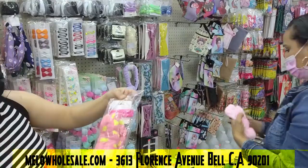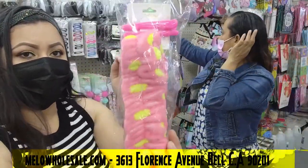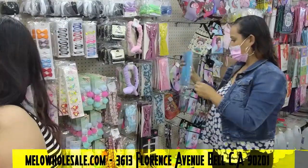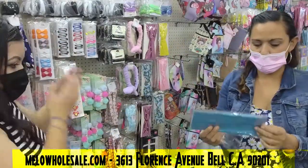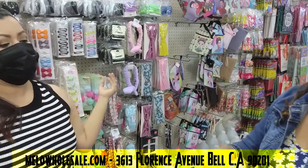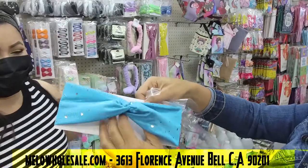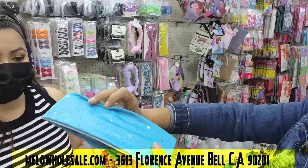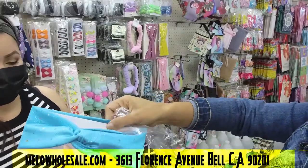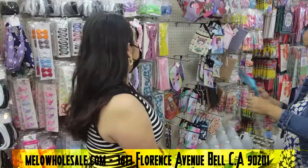We also have different designs, like this one that comes with two clips. It's very popular — it looks super cute, like the one Breeze has on right now. It comes in different colors and I love all of them — I can't wait to try all the colors.